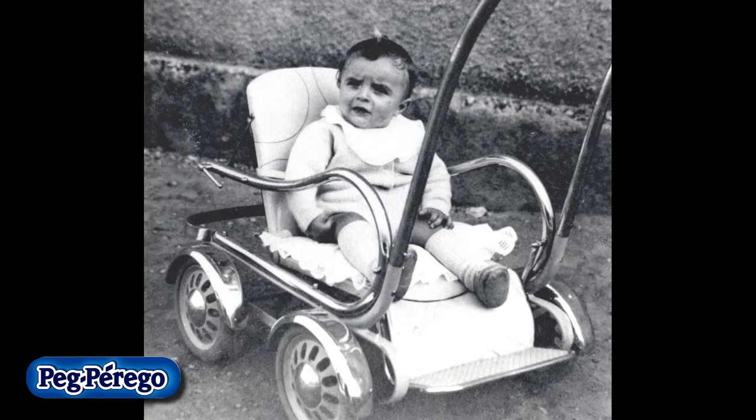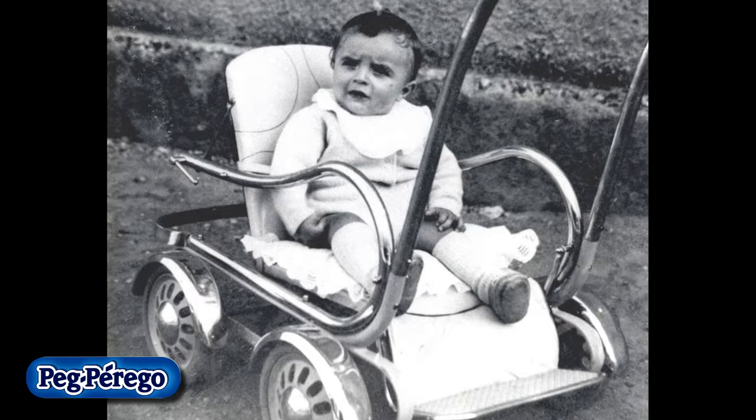My name is Nicholas Perrigo. I'm the grandson of Giuseppe Perrigo, who founded our company in 1949, and we've been making baby products and ride-on toys for over 60 years. Our company was started out of necessity. My grandfather made the first stroller for my father, Lucio, and we've made many strollers ever since.